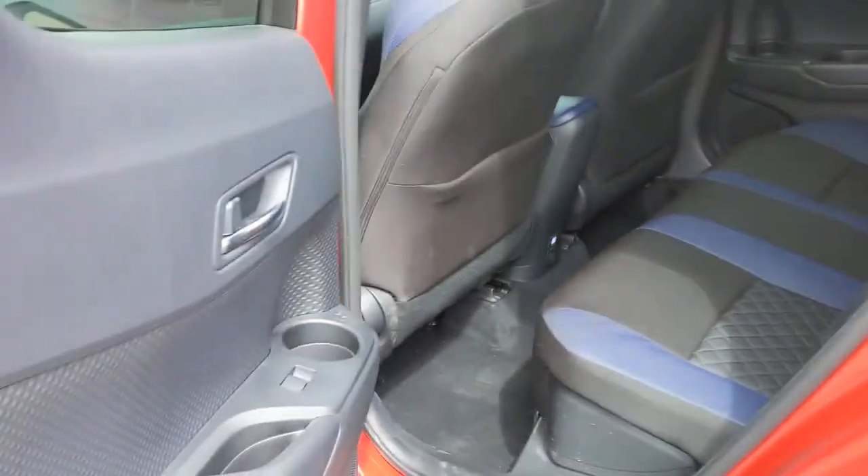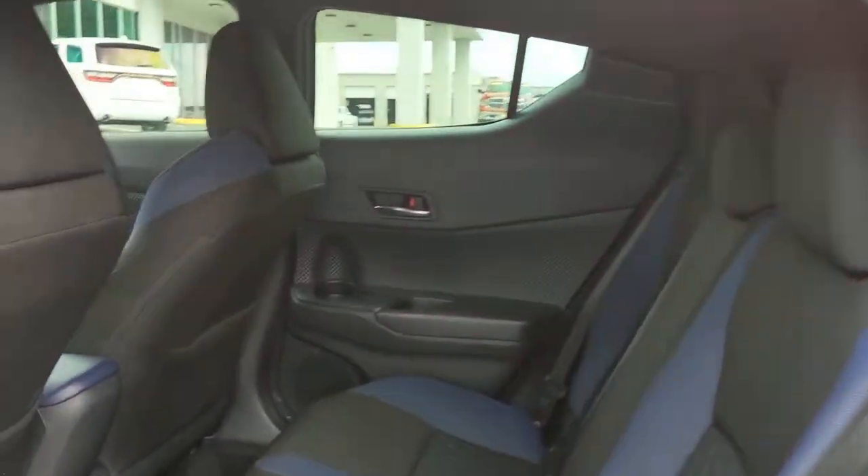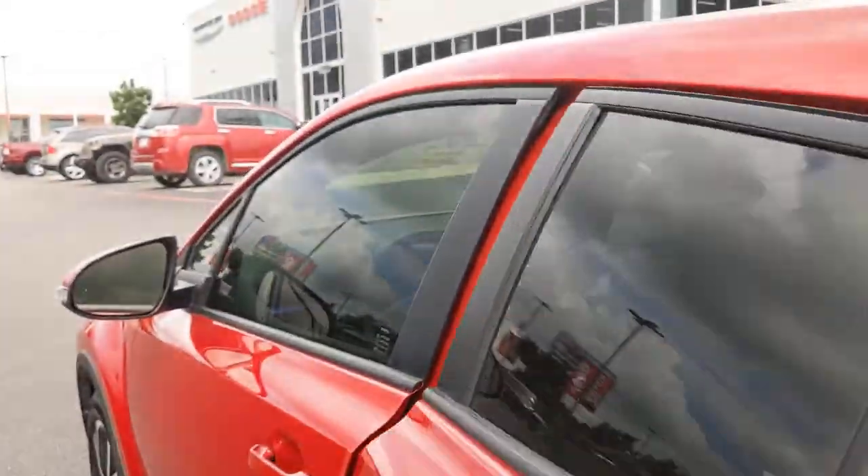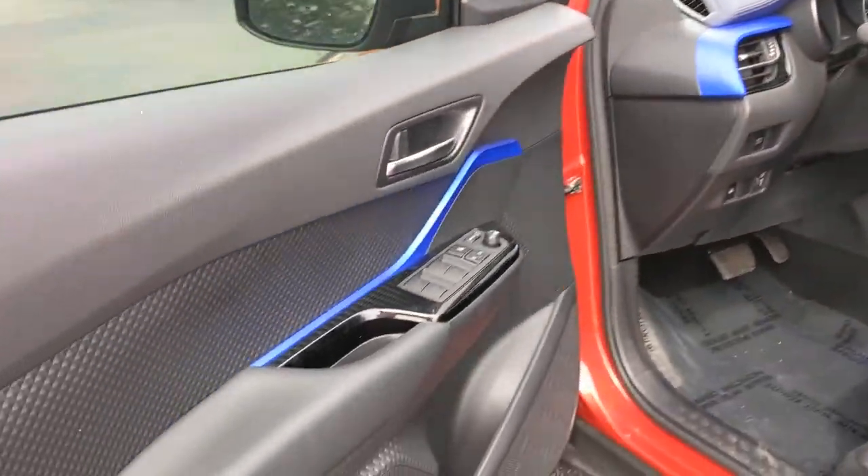The following are some of this vehicle's highlighted options: power liftgate, electronic stability control, trip computer, power windows, bucket seats, four-wheel disc brakes, and power steering.